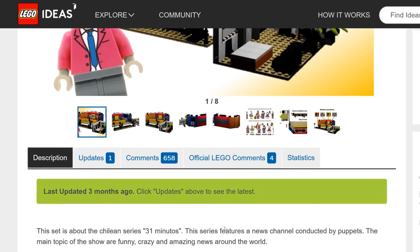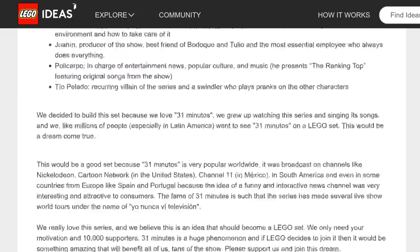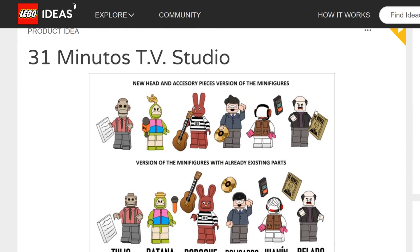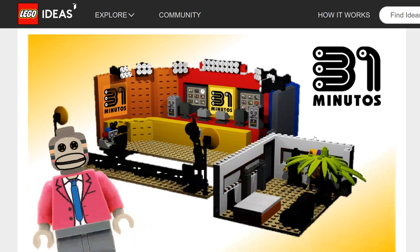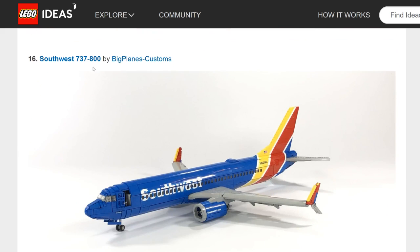31 Minutos TV Studio is apparently a really popular puppet show in Latin America. The design looks fun, but for LEGO Ideas a project has to have worldwide appeal. I don't think this one has that outside of Latin America, which will hold it back — even though it would be cool if LEGO did something specifically for that region.